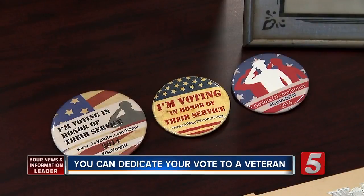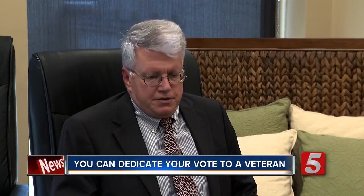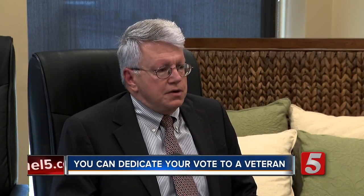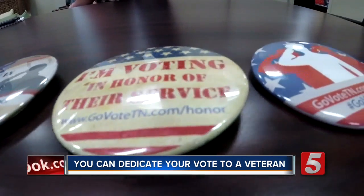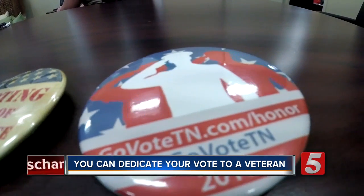So when he heard about Tennessee's Honor Vote Program several years ago, Nick immediately signed up and has added honor buttons to his collection. It's a little bit nicer than just the sticker that says 'I voted.' And at the same time, you can save these. I didn't intend on starting a collection, but I've got them where they sit on my mantle.